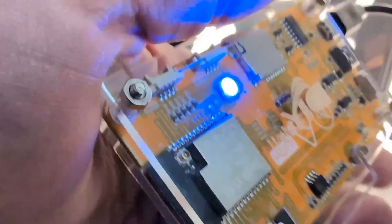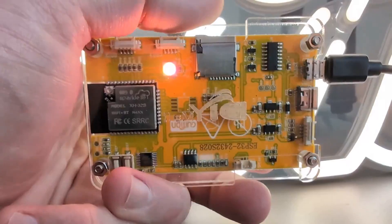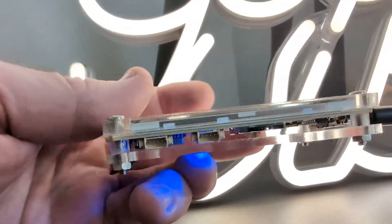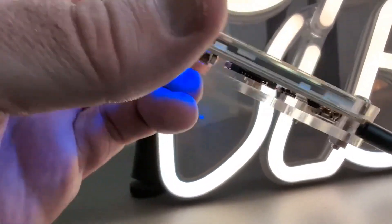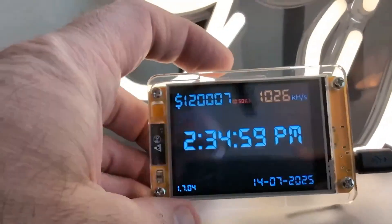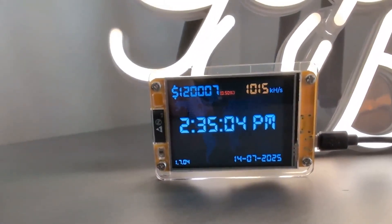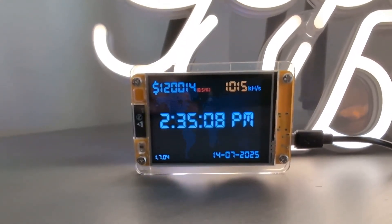I'm going to go ahead and flip it around. As you can see the back of it there — it's got a little LED light, a nice little clear stand that kind of keeps everything protected. Just a very cool little miner. I'm just going to have this bad boy sitting up there. It's just going to kind of hang out and be our little clock.